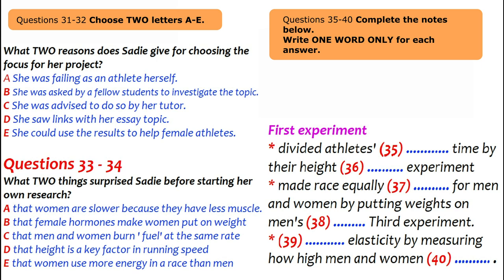A small-scale research project was set up using university running club volunteers. In the first experiment, running times were divided by height to create a proportion — by this measure, men were only slightly ahead of women. In the second experiment, weights were placed on men's shoulders to equalise the height-to-weight ratio; under these conditions, women actually ran faster than men. A final experiment measured jump height to assess elasticity and found equal jump power between male and female participants.